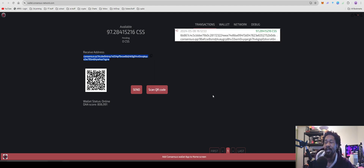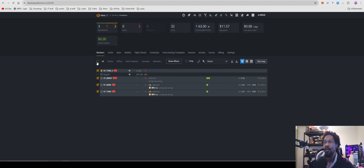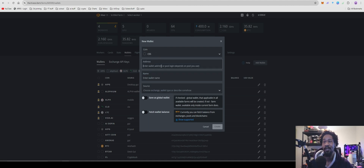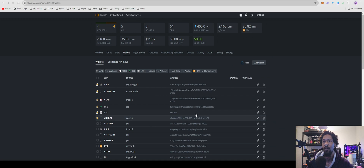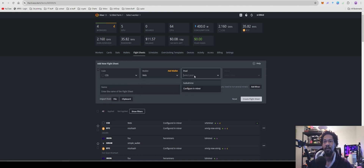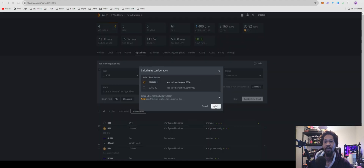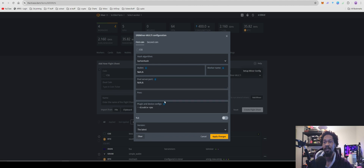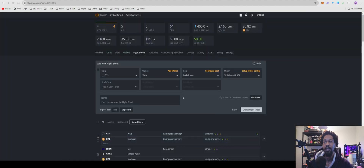Now that you're set up in Windows, all you've got to do is hit that subscribe button and check out the links down below. Now for you HiveOS folks — just as easy, just as simple. Come over to your wallets, add wallet. I just put mine as CSS because I don't want to spell consensus. Paste your address there. For name, you're just going to do web or whatever you're using. Hit create wallet. Come over to your flight sheets — for coin ticker you're going to do CSS, wallet web, pool Bockelmine. Set up miner config, disable options, add worker name, apply changes, create flight sheet. Don't forget to name it, and you're all set up and going.